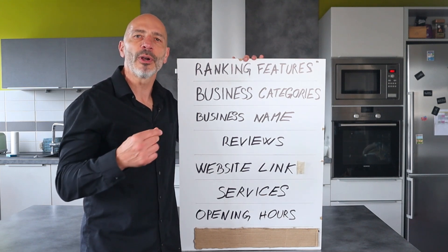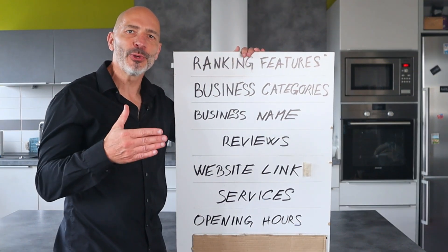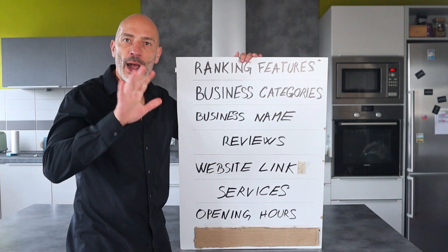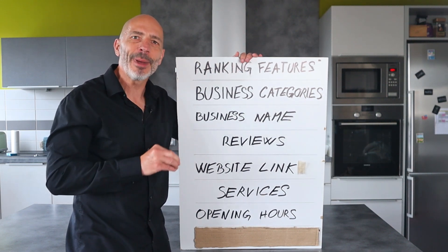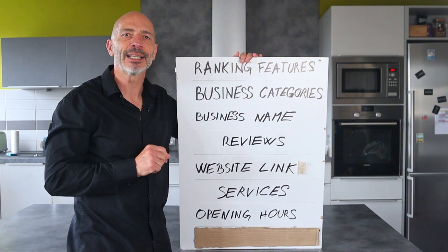Opening hours: your opening hours matter — when your business is closed, it will rank lower on Google Maps, but it will bounce back to higher rankings when open. To avoid missing out on topping Google Maps results while your business is closed, consider setting up a 24-hour answering service. However, don't claim to be open 24 hours if you can't support it — it could backfire and result in negative Google reviews if prospective customers try to get in touch only to find out you are closed.